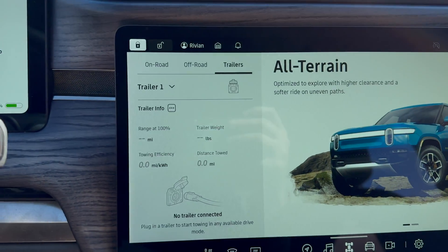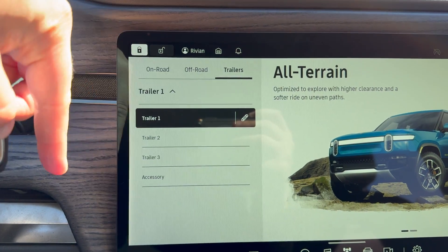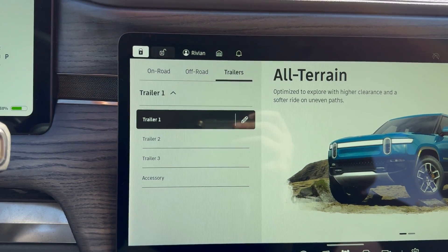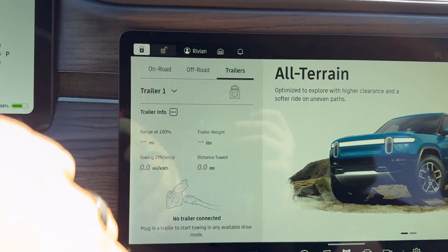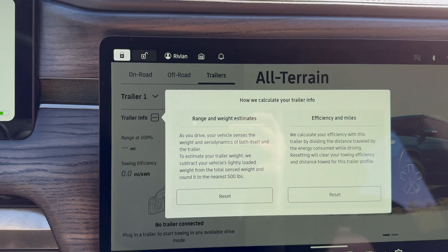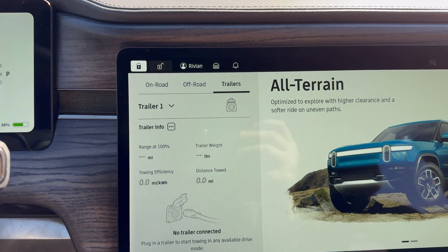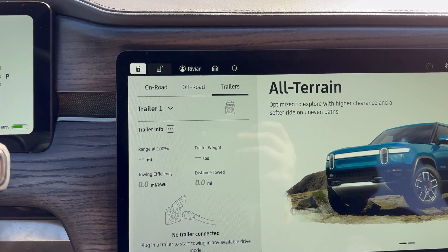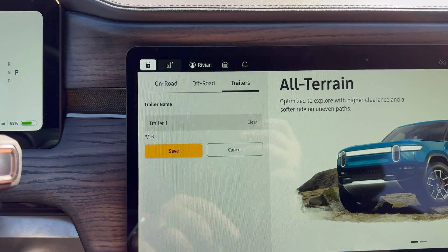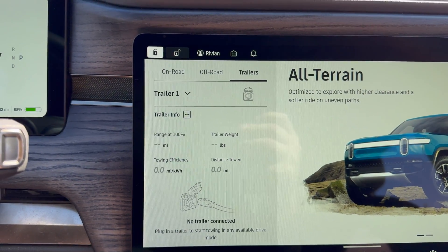We finally have the new revamped trailers menu, and this is really cool. Rivian has set it up so that you can have up to three customized trailer profiles. If you have different trailers that you utilize, you can set up a profile for each one and it will remember all of that data. It calculates range, efficiency, and weight. You can reset it if you want to. All of this data will start being pulled as soon as you connect a trailer. You can give it a name so you know what it is, and control multiple trailers through there.